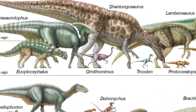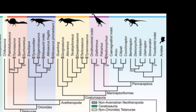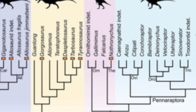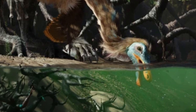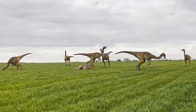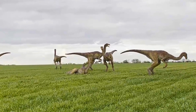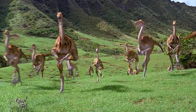Gallimimus evolved during the late Cretaceous, roughly 70 million years ago. It was part of the broader ornithomimidae family, a group that began to diversify from other theropods earlier in the Cretaceous. While many theropods relied on carnivorous diets, ornithomimids developed a more omnivorous lifestyle, specializing in speed rather than brute force. These adaptations allowed Gallimimus and its relatives to occupy a unique ecological niche, grazing on low vegetation, seeds, and perhaps even scavenging small insects or eggs. It could grow up to 20 feet in length with a weight of around 1,000 pounds, and its long tail provided balance during high-speed runs.